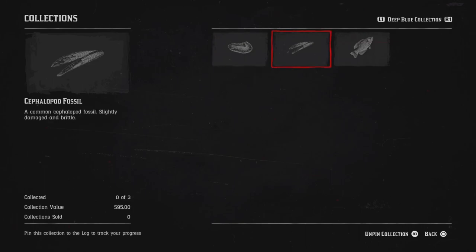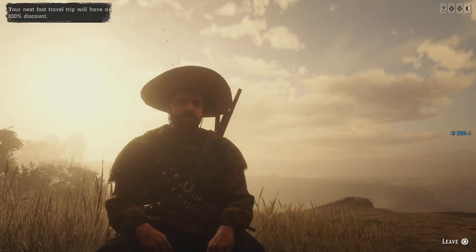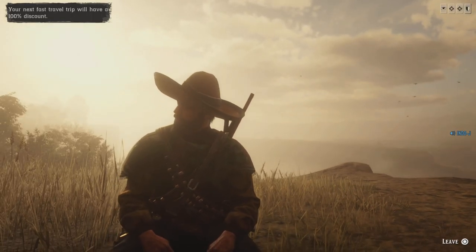For the Deep Blue Collection you need a Tully Monster fossil, a crinoid fossil, and a rock bass, and you will get 95 bucks for it. As always, thanks for watching and I'll see you guys in the next video.